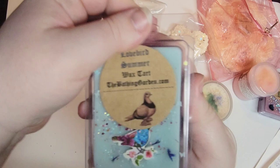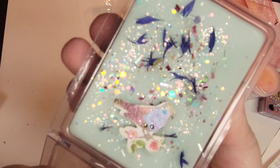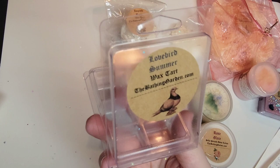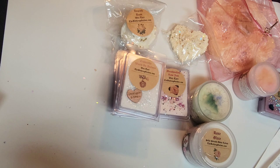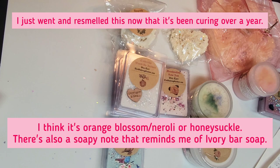Back to the regular clamshells — this is Lovebird Summer. I could not find any scent notes on this one, but it's just beautiful with little blue cornflower petals and a bird. There's definitely a floral note to this, maybe some tea rose or honeysuckle. If anybody knows what the scent notes are, please let me know in the comments — I'm really curious.